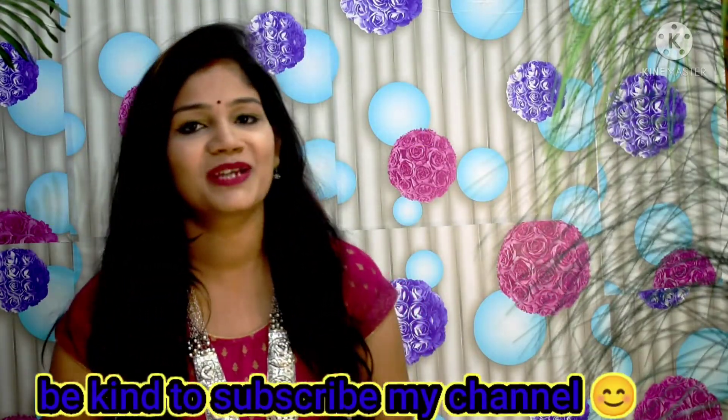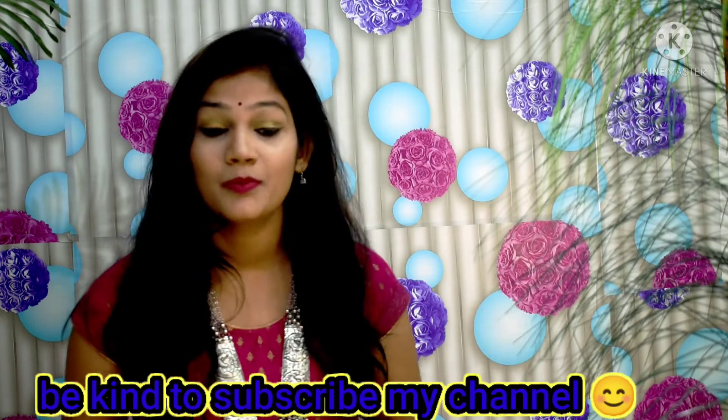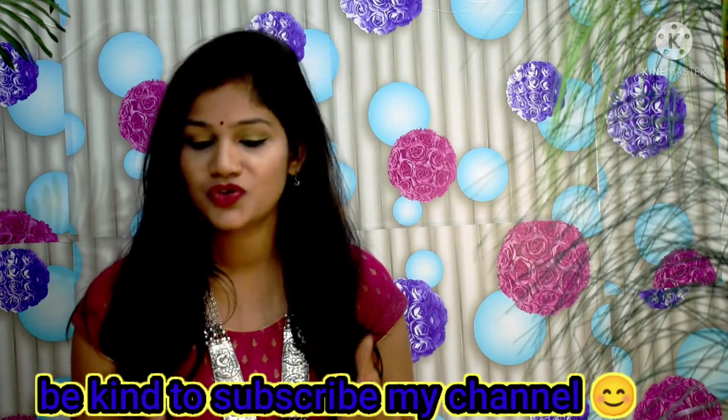Hi guys, this is Shalini, welcome back to my channel Shopping Corner with Shali. Today's video is going to be very special because I have collected top 5 earrings. Earrings are great because you can wear them with a normal dress or with a heavy look, and girls and women can wear them — married or unmarried, everything is perfect.